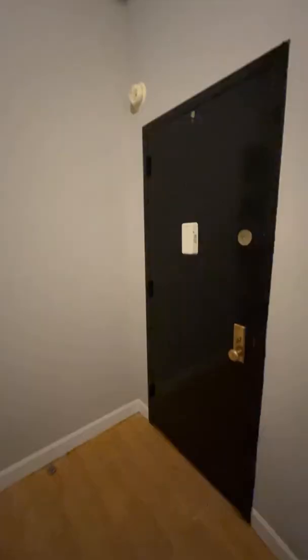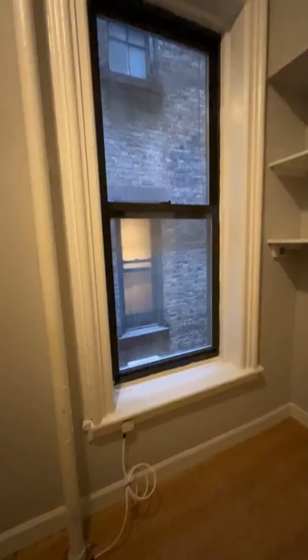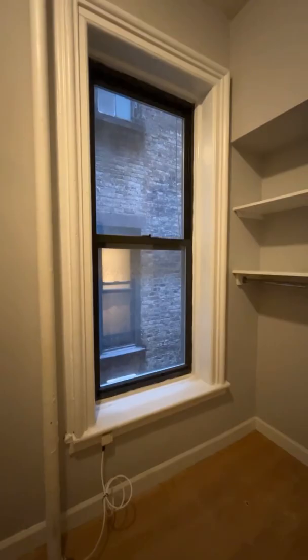Alright, so you've got your door right there, perhaps a little desk or something right there. A hanging rack, two shelves, one window — which is where you'd put an air conditioner as well — and the rest of the space.